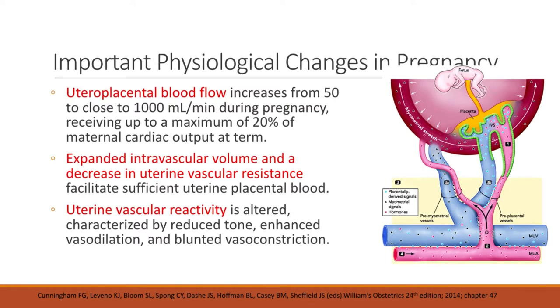Uteroplacental blood flow also increases to close to 1,000 ml per minute during pregnancy, receiving up to a maximum of 20 percent of maternal cardiac output at term. There is also expanded intravascular volume and a decrease in uterine vascular resistance that facilitates sufficient uteroplacental blood flow. Uterine vascular reactivity is also altered, characterized by reduced tone, enhanced vasodilation, and blunted vasoconstriction.